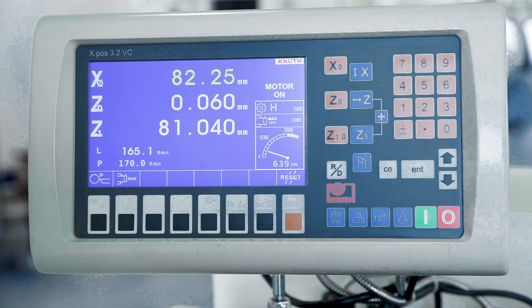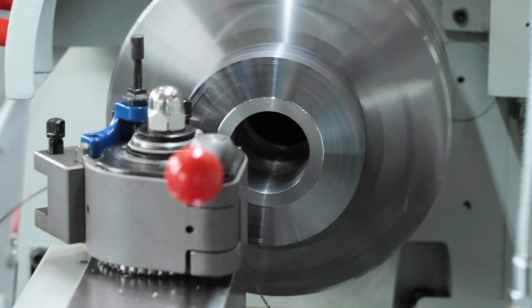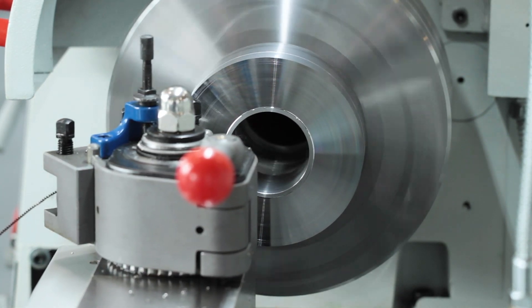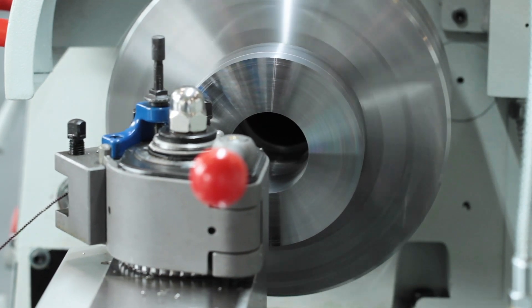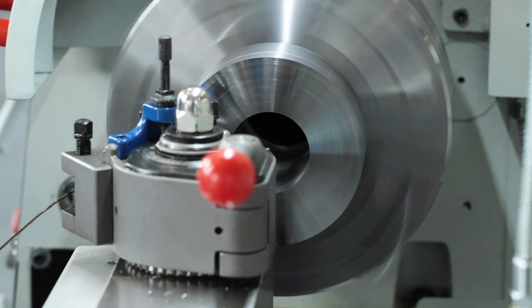Our V-Turn 410 is characterised by high speeds of up to 3000 revolutions per minute, a constant cutting speed, and extensive standard equipment. We at Knut Machine Tools offer a variety of conventional lathes. Make sure you speak to one of our Knut representatives today to find the best solution for your business.